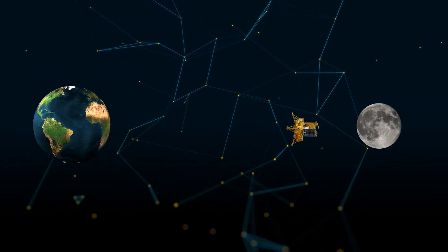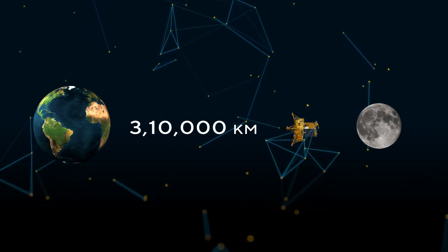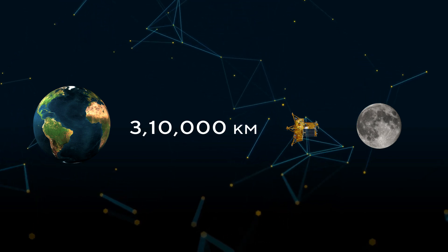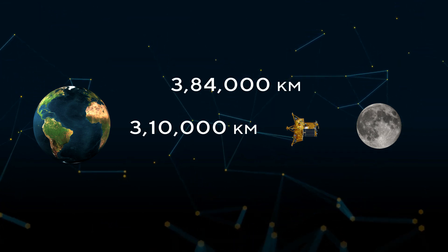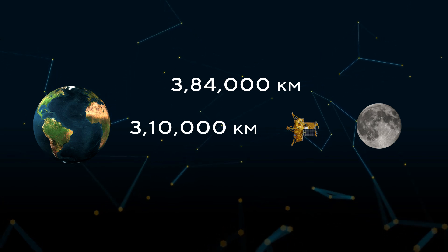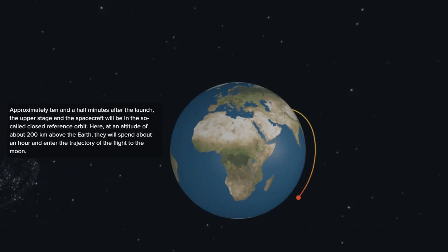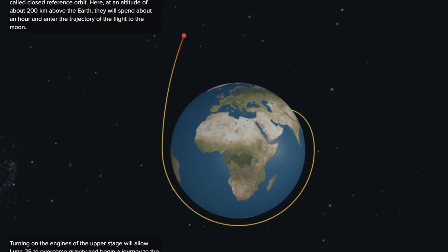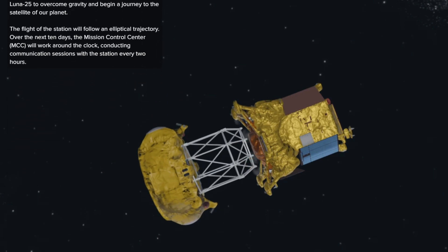The images were taken when the Luna 25 was about 31,000 kilometers away from Earth. Just to give you an idea, the moon is normally around 384,400 kilometers away from our planet, so the Luna 25 was getting quite close to its lunar destination. There were some concerns on social media about the mission's condition after its launch, but these images seem to prove that the lander is doing well and is on its way to the moon.